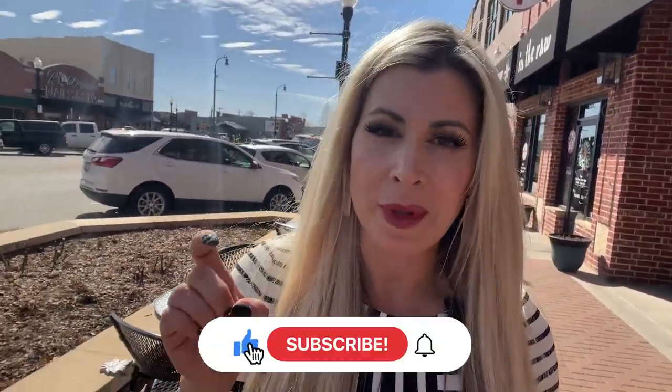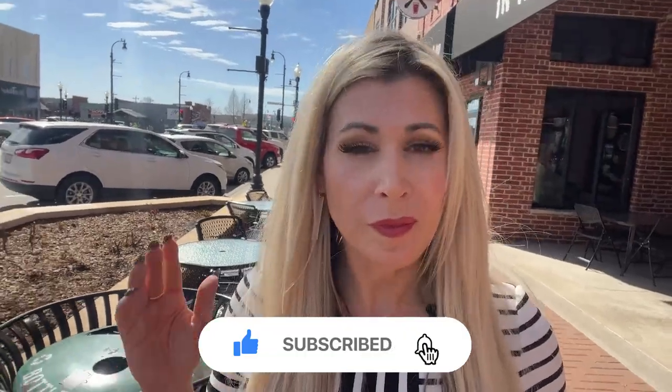If this is your first time to our channel and you want to know everything there is to know about living in Tulsa, Oklahoma, or the surrounding suburbs, tap that little bell notification and subscribe. That way you'll be the first to know what's going on in our local Tulsa area market. I'm Sabrina Shaw with EXP Realty, and my team and I get calls every single day from people just like you who need help making that move to Tulsa, Oklahoma, and we absolutely love it.